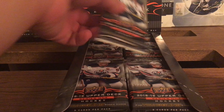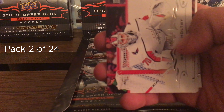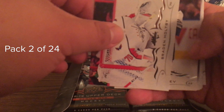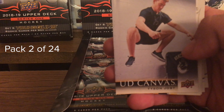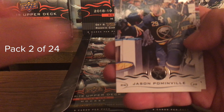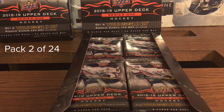I hope I fixed the lighting for the pack opening - that first pack was really dark. Pack number two: Mark Borowiecki, Brayden Holtby, Nikita Zaitsev, Upper Deck Canvas, Tyson Jost, Jaden Schwartz, Jesse Puljujarvi, Jason Pominville, and Cam Talbot. Not bad at all.